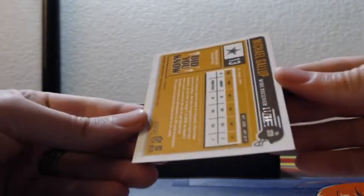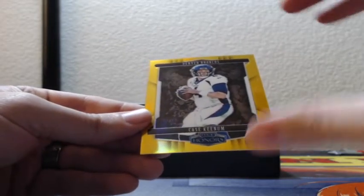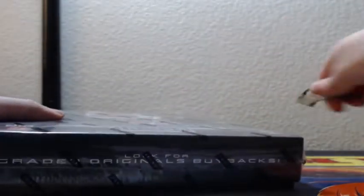Michael Gallup Classics, that is 17 of 99 on the Cowboys — he's 13. Gold Case Keenan Broncos, that is 19 out of 75; there's a lot of Case Keenan cards in here. This is 2018 Honors.